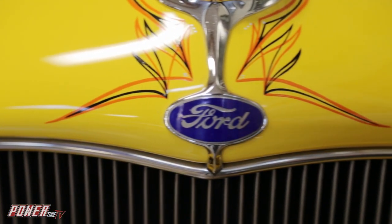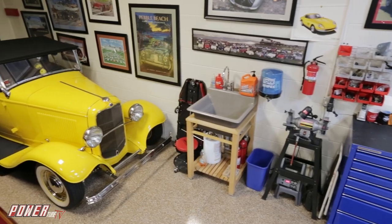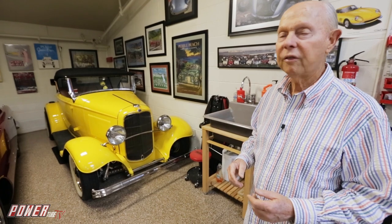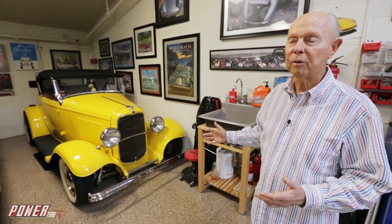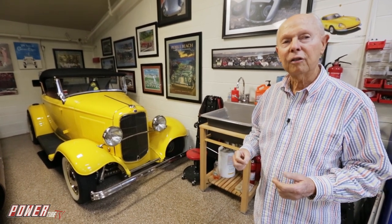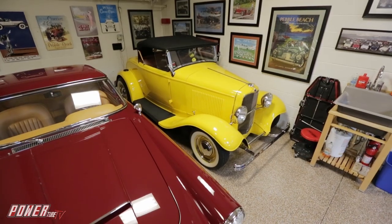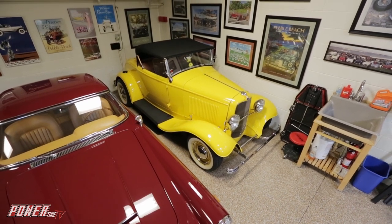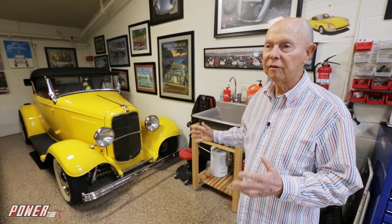It can't be an official dream garage if there isn't a '32 Ford under the roof. Over here we have a '32 Ford full-fender roadster. This is a 50s hot rod. Under the hood it's got a supercharged flathead motor and a Columbia rear end, but everything in it is strictly period for 1950s hot rodding.